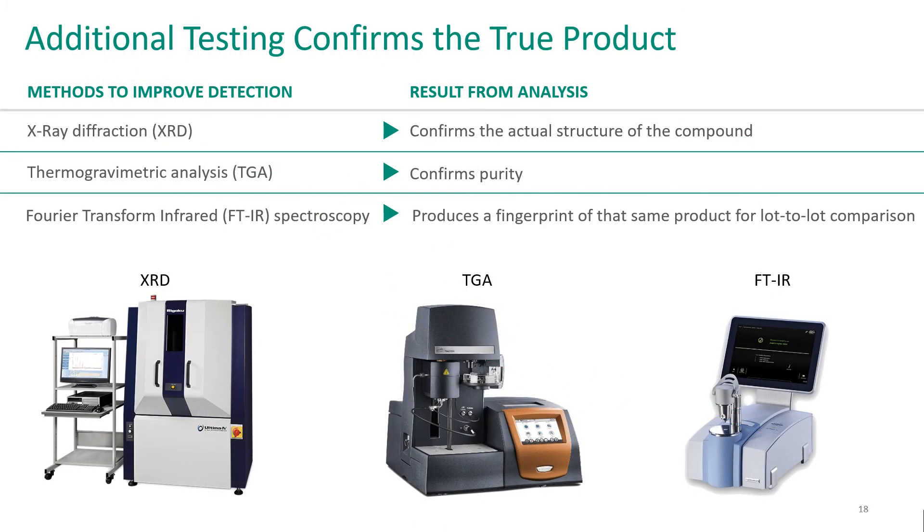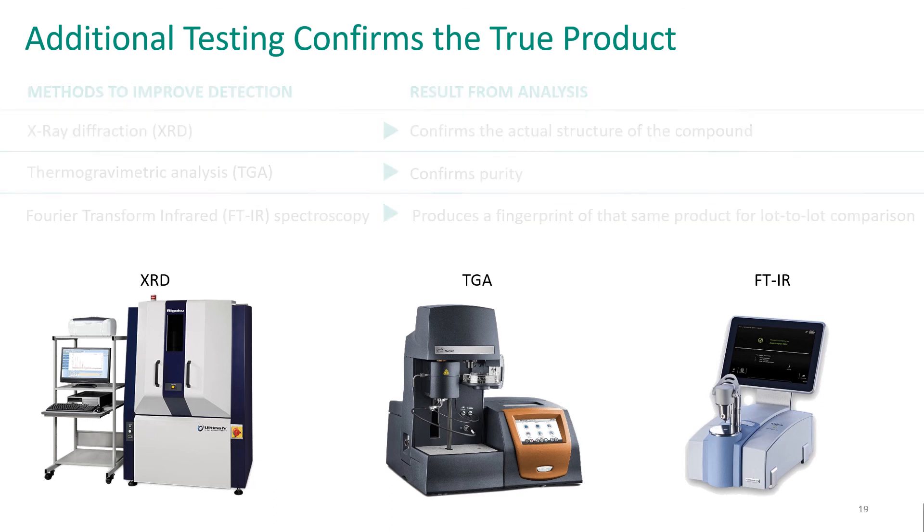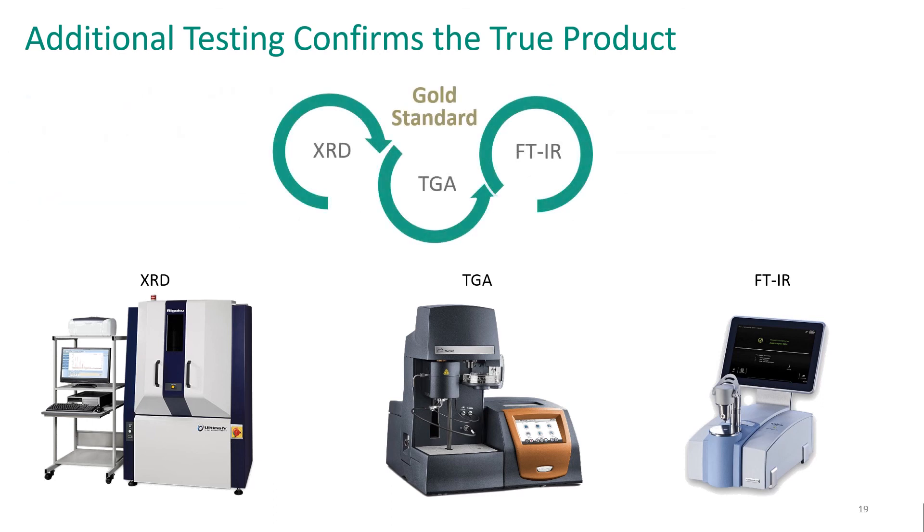To summarize, the additional testing does confirm the true product. X-ray diffraction confirms the actual structure of the compound. TGA confirms its purity and that it's fully reacted. And Fourier transform infrared spectroscopy produces the fingerprint that shows lot-to-lot consistency. These three tests together confirm the true product and form a gold standard of analytical testing, more than anyone else in the industry is performing today.